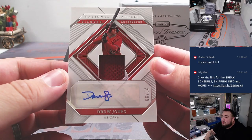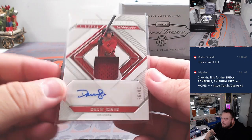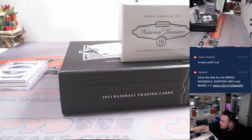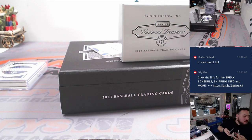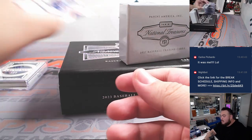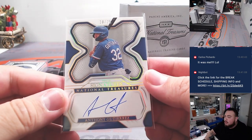Then we got a Drew Jones — nice two-color patch and autograph, 20 out of 99 — for Arizona. And last but not least, we got an Anthony Gutierrez to 25 for the Texas Rangers, going to Roy.